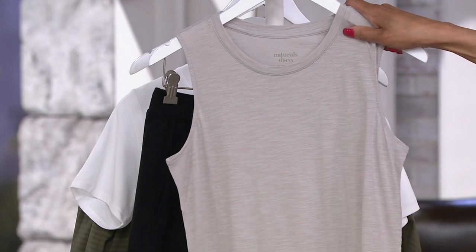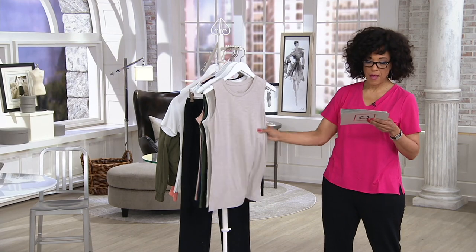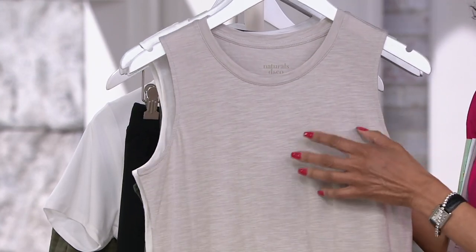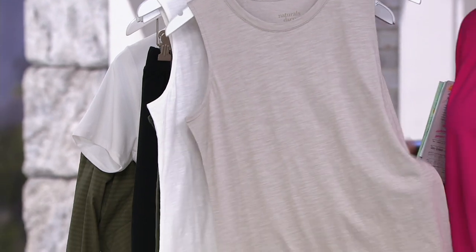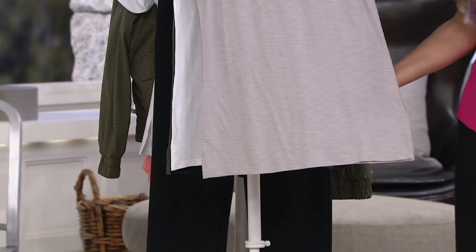I'm putting the warm gray in front so it's a little easier to see. The fabrication is 53% cotton, 40% rayon, and 7% linen. You'll see the slub detail — that texture comes from featuring natural yarns and fibers. It has a nice soft hand feel, and that combination of cotton, rayon, and linen gives you breathability, with even a little bit of stretch and movement.